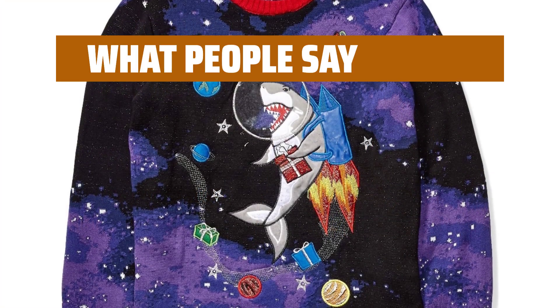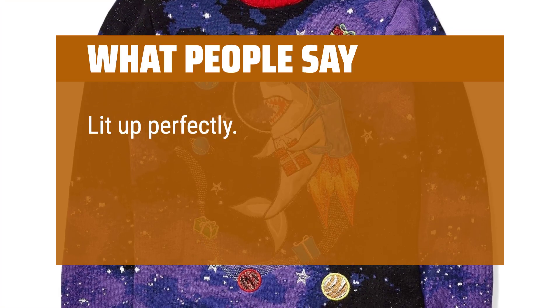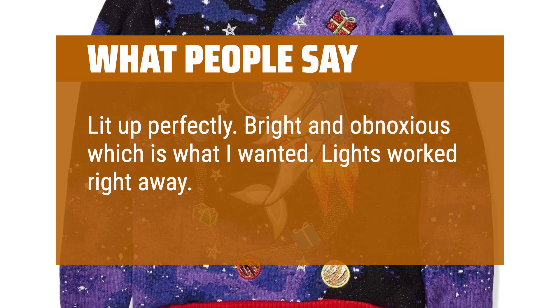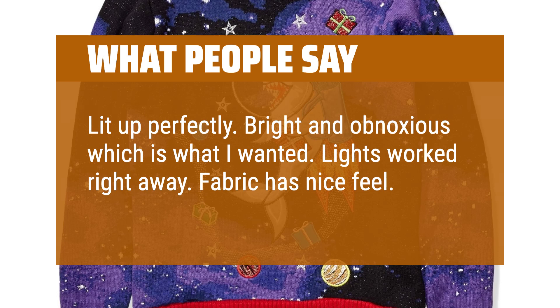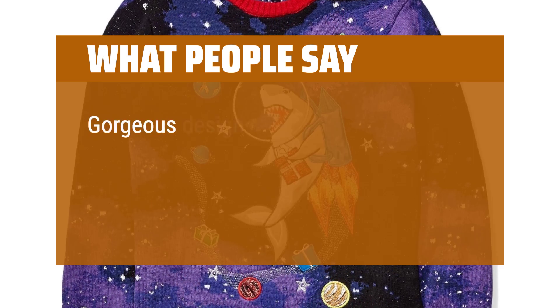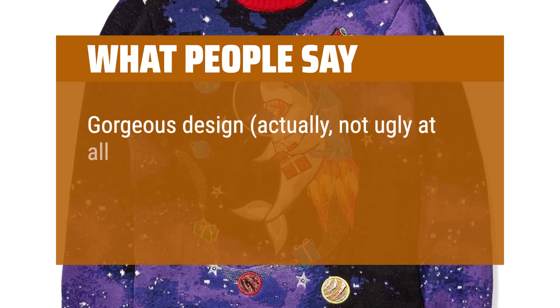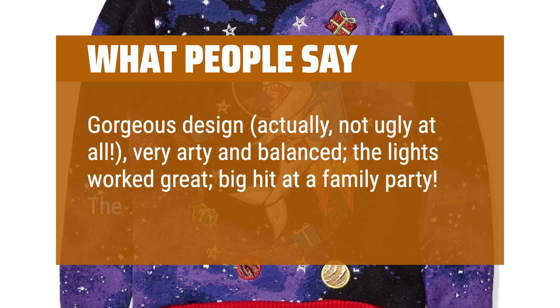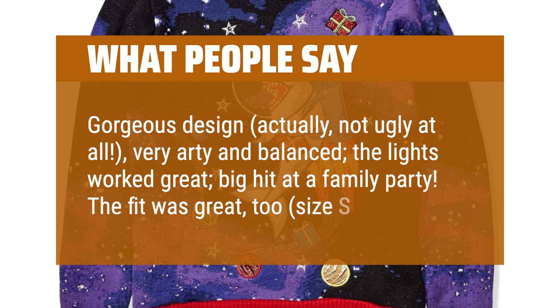What people say: Lit up perfectly. Bright and obnoxious, which is what I wanted. Lights worked right away. Fabric has a nice feel. Gorgeous design — actually not ugly at all, very arty and balanced. The lights worked great and it was a big hit at a family party. The fit was great too, size small.